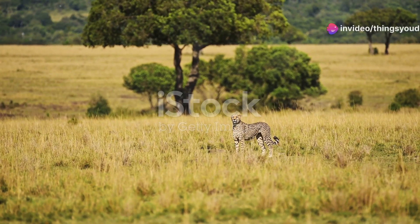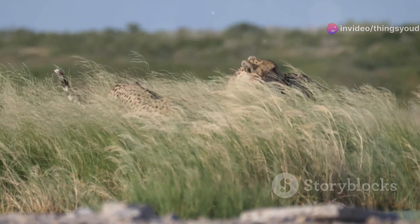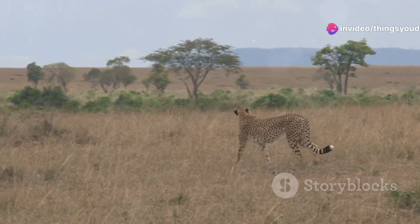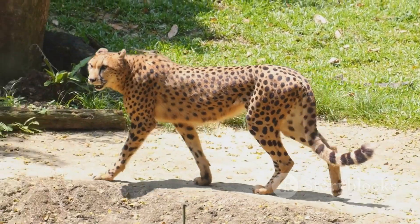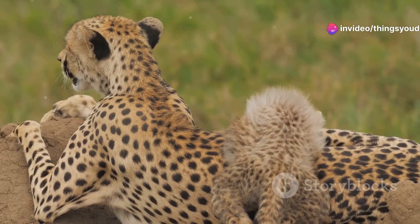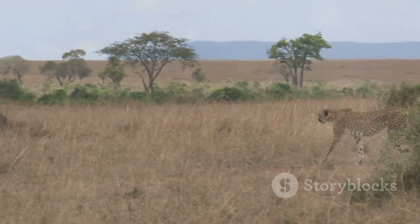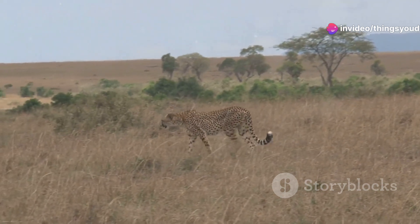The life of a cheetah is a delicate balancing act, a constant struggle for survival in a world filled with challenges. Their lightweight build, while advantageous for speed, makes them vulnerable to injuries during hunts and conflicts with other predators. Cheetahs are often driven away from their kills by larger, more powerful animals, forcing them to expend precious energy hunting more frequently. This constant pressure to hunt takes a toll on their bodies, making them more susceptible to injuries and exhaustion. Female cheetahs face the daunting task of raising their cubs alone, protecting them from predators and ensuring they have enough food to survive. The cheetah's remarkable speed, while crucial for hunting and survival, is not always enough to guarantee success in the face of these challenges.